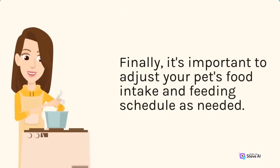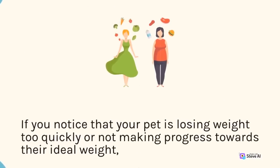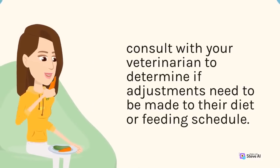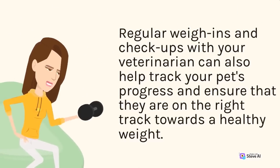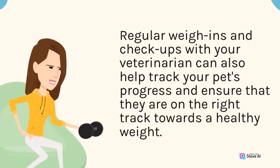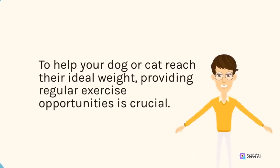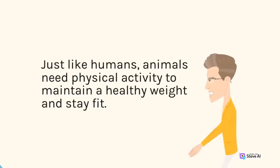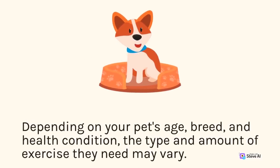It's important to adjust your pet's food intake and feeding schedule as needed. Regular weigh-ins and checkups with your veterinarian can help track your pet's progress and ensure they are on the right track towards a healthy weight. To help your dog or cat reach their ideal weight, providing regular exercise opportunities is crucial. Just like humans, animals need physical activity to maintain a healthy weight and stay fit. Depending on your pet's age, breed, and health condition, the type and amount of exercise they need may vary.